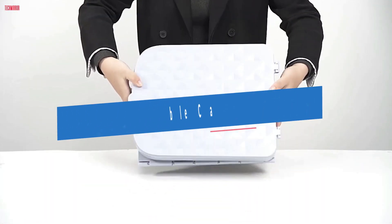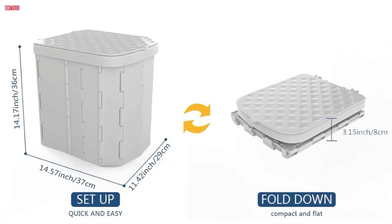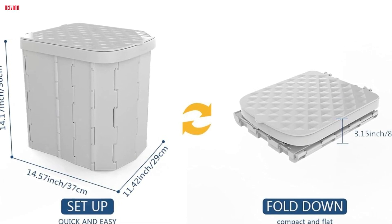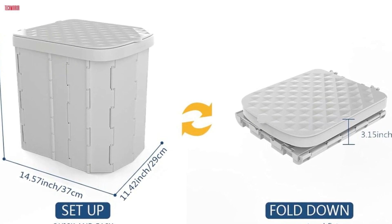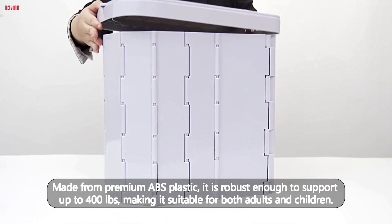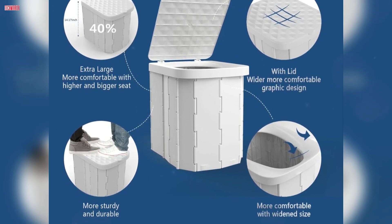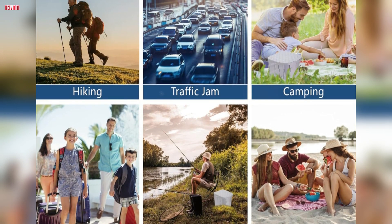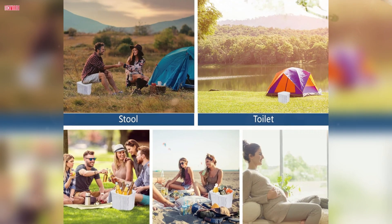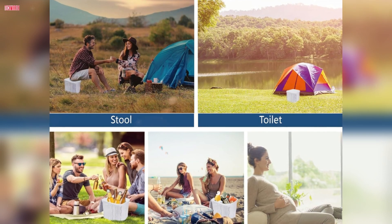Number 3. The Hapun XL Portable Camping Toilet is a standout choice for those seeking a reliable and comfortable portable potty for outdoor adventures or emergencies. With dimensions of 14.57-inch depth by 11.42 width by 14.17 height, this toilet offers a higher and wider seat, providing extra comfort compared to other portable toilets on the market. Made from premium ABS plastic, it is robust enough to support up to 400 pounds, making it suitable for both adults and children. Setting up the Hapun Toilet is a breeze, taking just seconds to fold and unfold. Its lightweight design and space-saving capabilities make it an excellent companion for camping, hiking, road trips, boating, and more. The inclusion of a lid adds to its versatility, allowing it to be used not only as a toilet but also as a trash can or storage box.